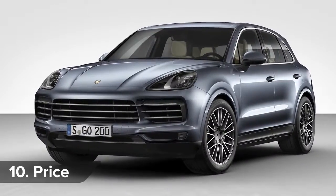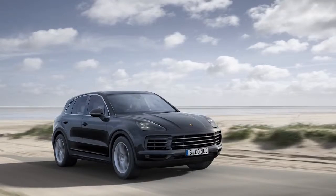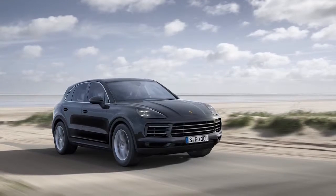UK deliveries of the Cayenne will kick off in April 2018. The price will start from £55,965 and rise to £68,330 for the S model.